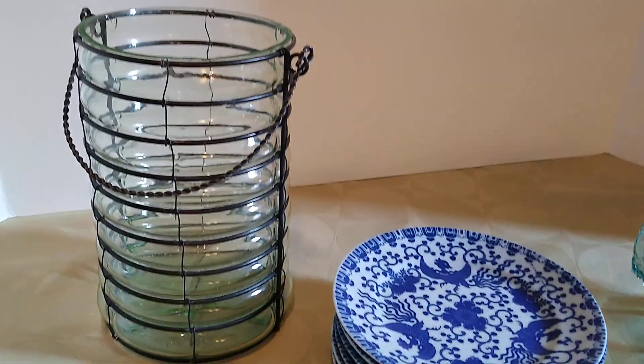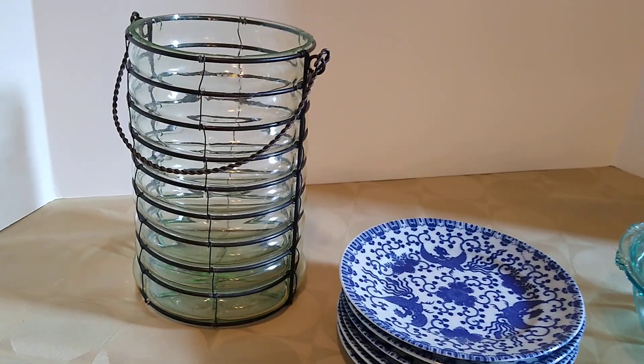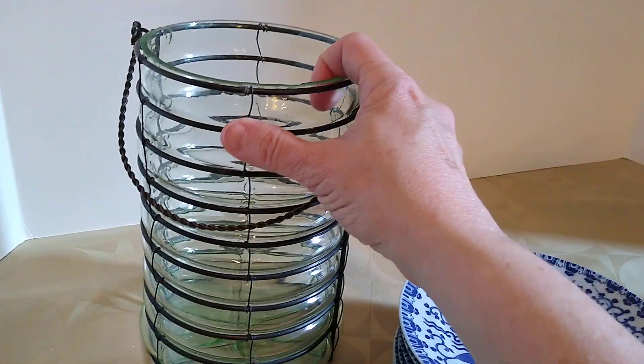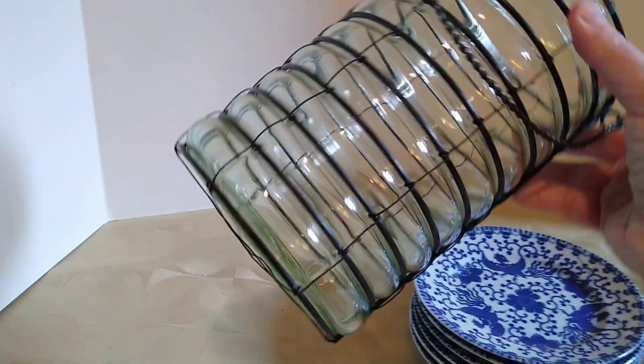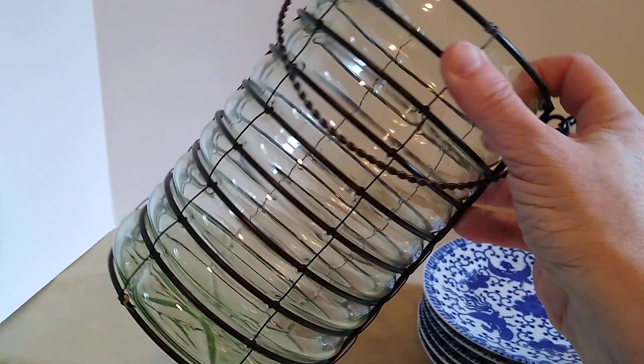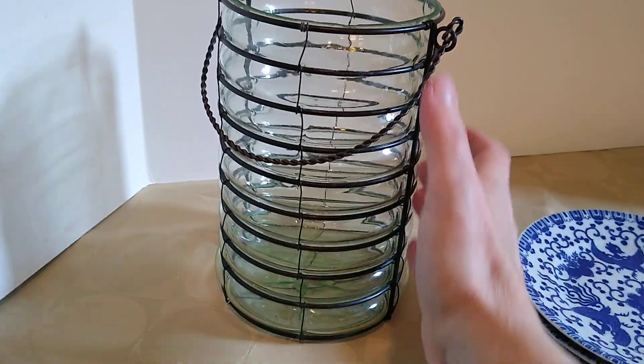First off is this cased glass 8-inch lantern vase. Metal and hand-blown glass, clear green — you could fit a pillar candle in it. The buyer paid $17 with $11 in shipping, and I believe I got this at the Menagerie, probably for less than $5.